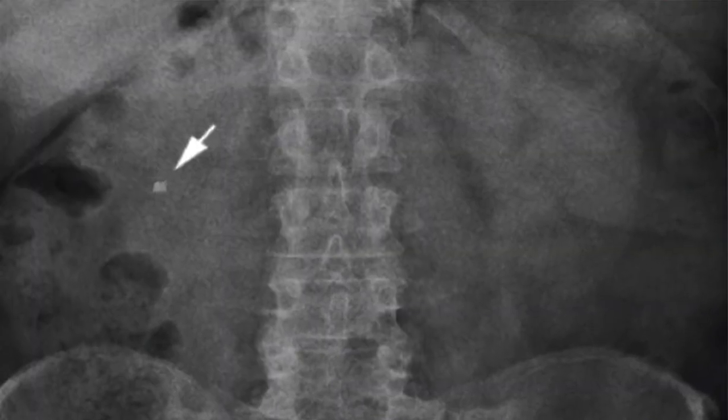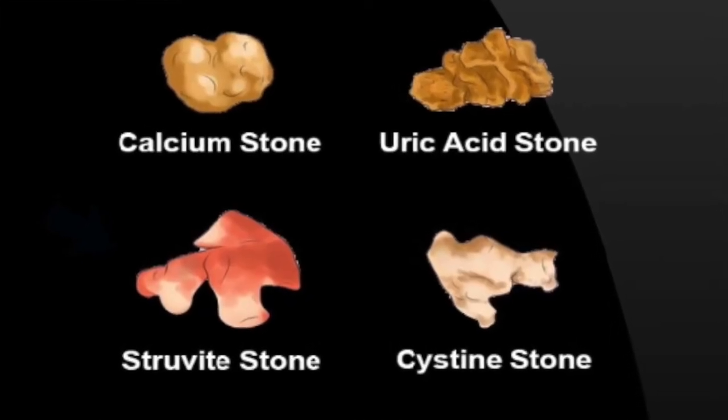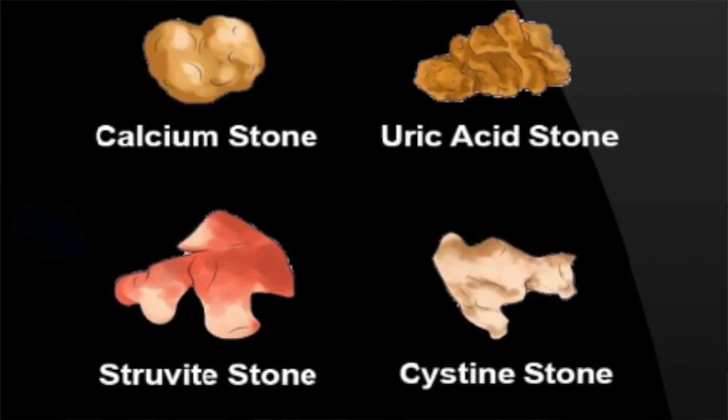Imaging studies can help a doctor diagnose a kidney stone on X-ray. Larger stones will show up on X-ray, but for smaller stones a CT scan will need to be done. A kidney stone can also be diagnosed by examining the actual stone — your doctor may give you a strainer to urinate in to catch the stone, which can then be sent to the lab to identify what mineral it is made of.